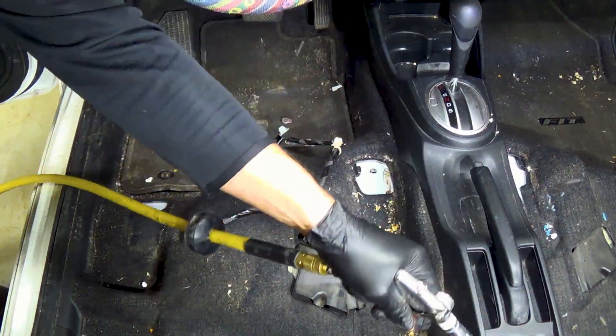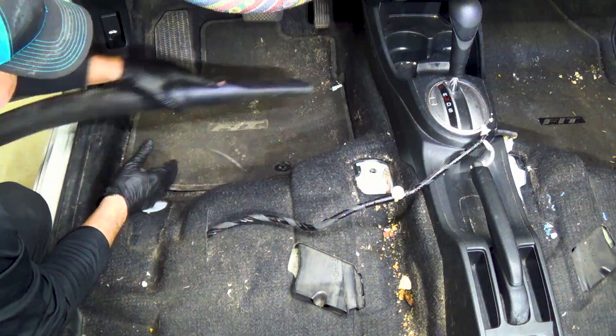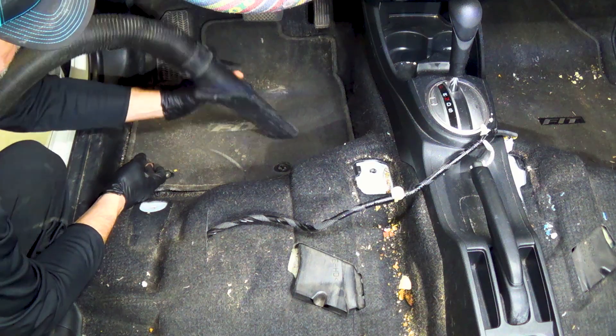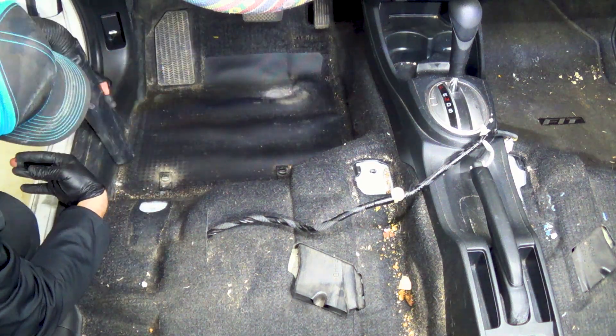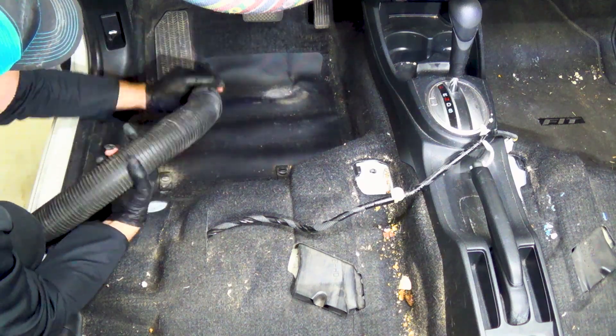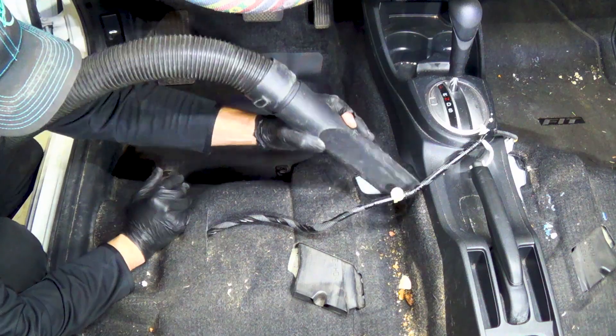Once the garbage was removed, I used the Tornador to blow out the trim and make things a little easier on myself. Then I proceeded to vacuum each of the footwells. The front wells were very dirty but the rear wells only took a short time. I can understand why — there really isn't much leg room in the rear area, so I can't imagine the owner has too many people riding back there.